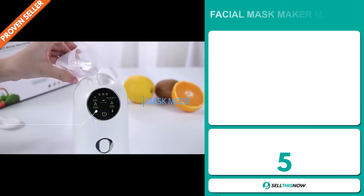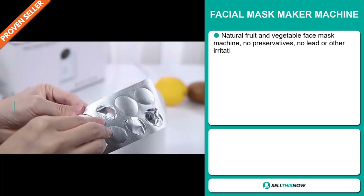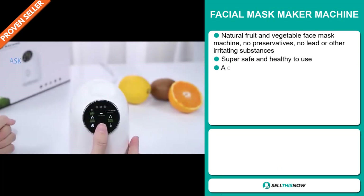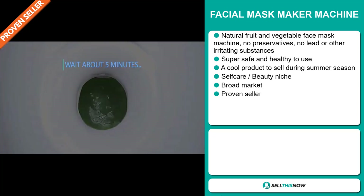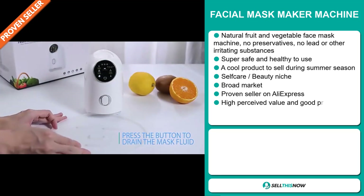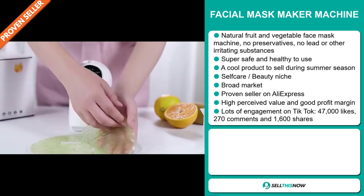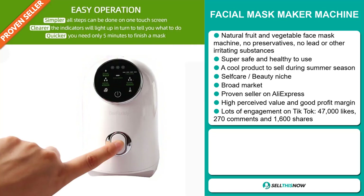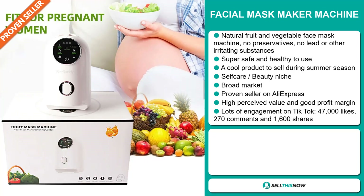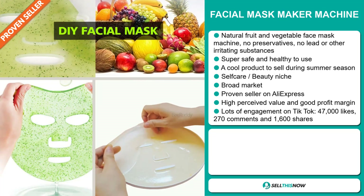Our next product is the facial mask maker machine. This is a natural fruit and vegetable face mask machine — no preservatives, no lead, or other irritating substances. It's super safe and healthy to use, and it's a cool product to sell during the summer season. It falls under the self-care beauty niche market. We also think it has a broad market base, and it's a proven seller on AliExpress with many, many orders. This item has a high perceived value and will give you a good profit margin.